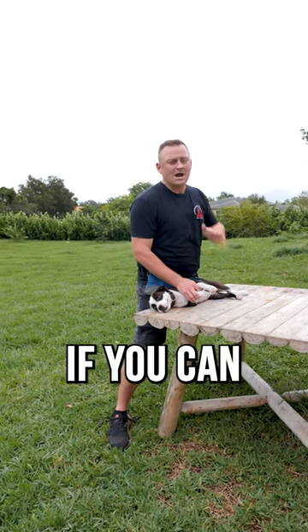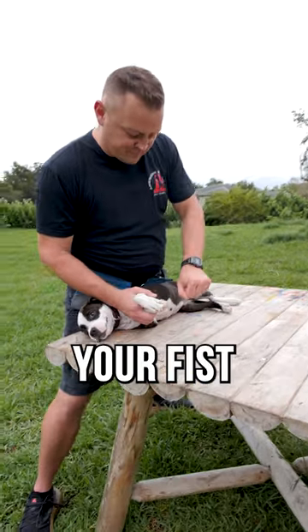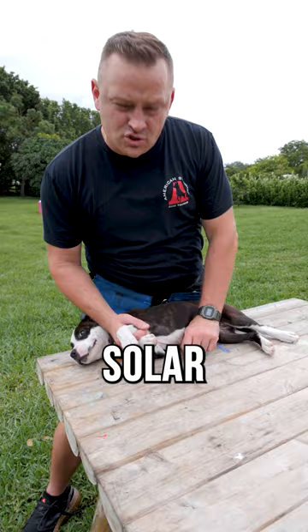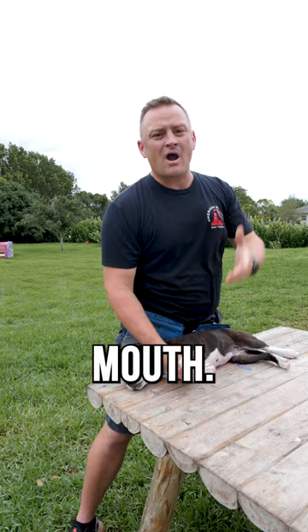So what do you do to help? Well, if you can come around the back of them and get into that Heimlich maneuver — get your fist up under there, but below their ribs, above their stomach, right here in the solar plexus area — and give some upward thrust in that direction, that could help get the object out of their mouth.